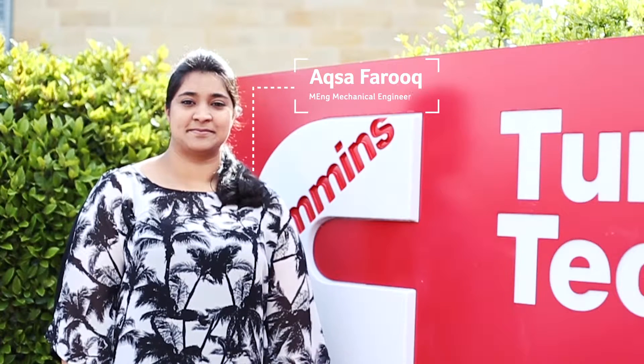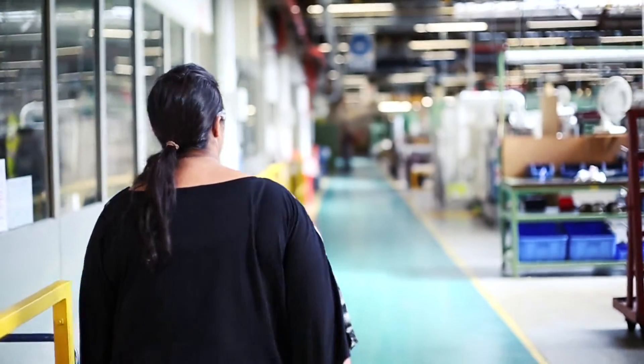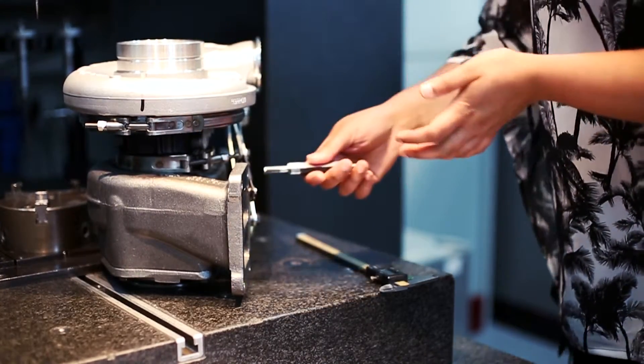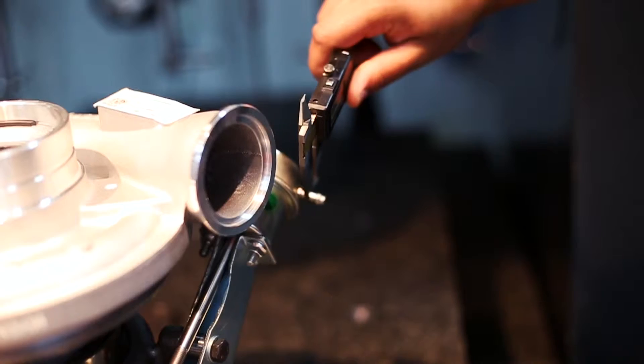My current job role involves working with the BPI Quality Department at Cummins Turbo Technologies. I'm working as a quality engineer, responsible for new product introduction — basically I approve new turbos across the Huddersfield plant. I have become more confident personally and professionally, and my communication and presenting skills have improved significantly since I started at Cummins.